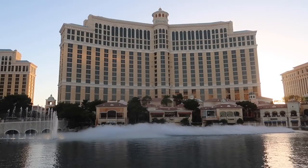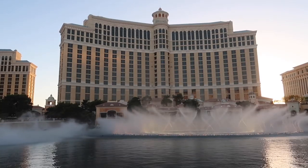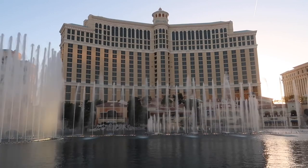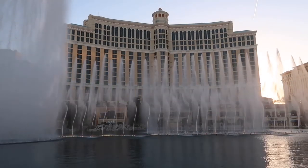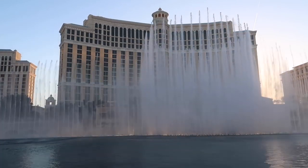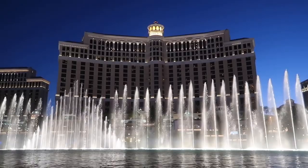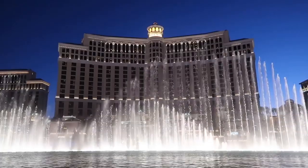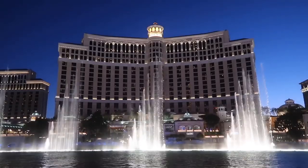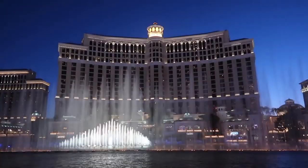Coming in at number 1, the Bellagio Fountain Show — a choreographed water and light show set to music, and it's truly a majestic experience. When you come to Las Vegas, you cannot miss out on seeing this. Showtimes are Monday through Friday every half hour from 3 p.m. to 8 p.m., then every 15 minutes until midnight. On Saturdays, every half hour from noon to 8 p.m., then every 15 minutes until midnight. Sundays it starts at 11 a.m. and runs every half hour until 7 p.m., then every 15 minutes until midnight. It's a different song every time, so you could stay and watch a couple in a row or catch different shows when you pass by at different times of the day.